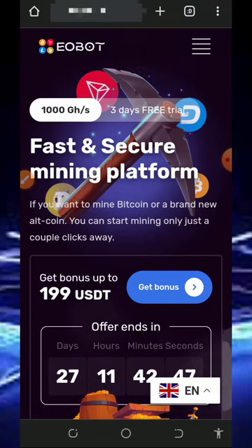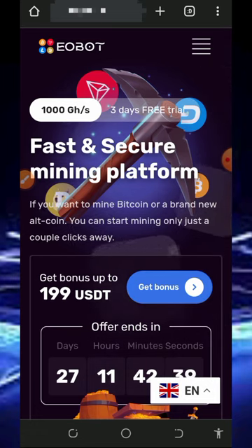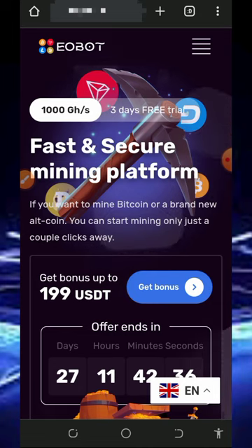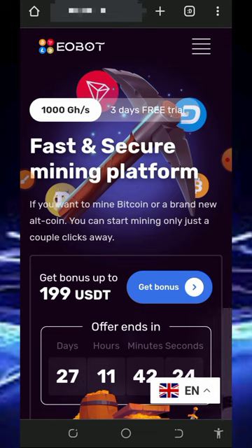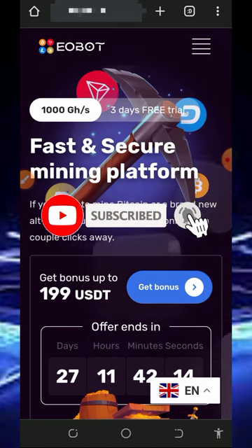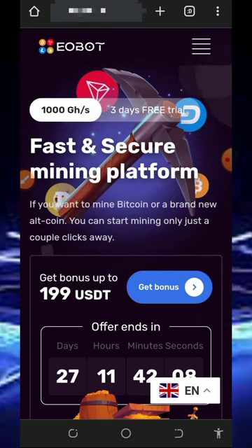Hi guys, welcome back to another update. Today I found this particular platform where we're going to mine unlimited litecoins every single day directly to your wallet, so I decided to make a video review about it. You guys know what I do on this channel — I go around looking for free ways to mine or earn cryptocurrencies. Please like this video, consider subscribing, turn on your bell notification, and also join our Telegram channel to get notified whenever we drop a new video.